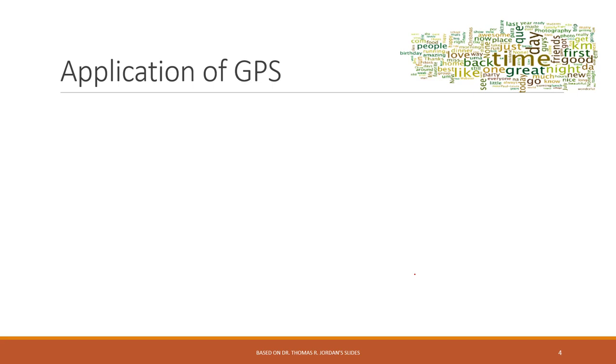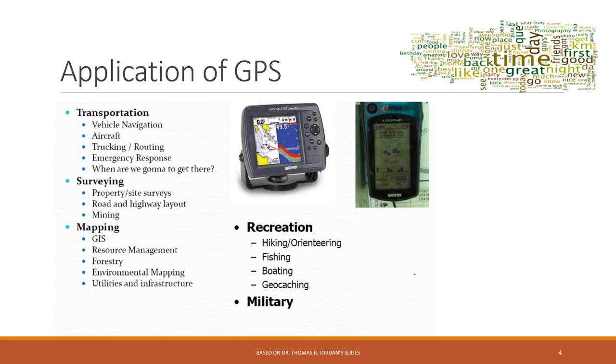Let's talk about GPS, the Global Positioning System. We use GPS a lot in our daily life, especially for transportation. We have GPS installed on our cars and also on our cell phones for navigation. We can also use GPS for surveying and mapping, where more professional GPS systems are used. GPS was originally invented for military use and then adopted for daily life.